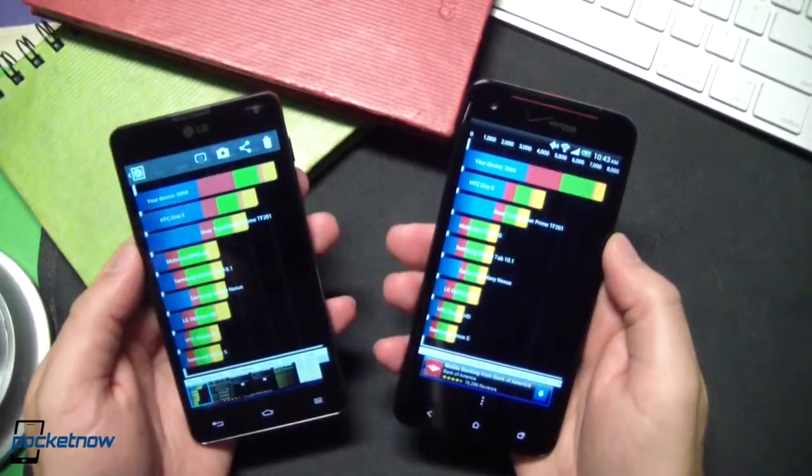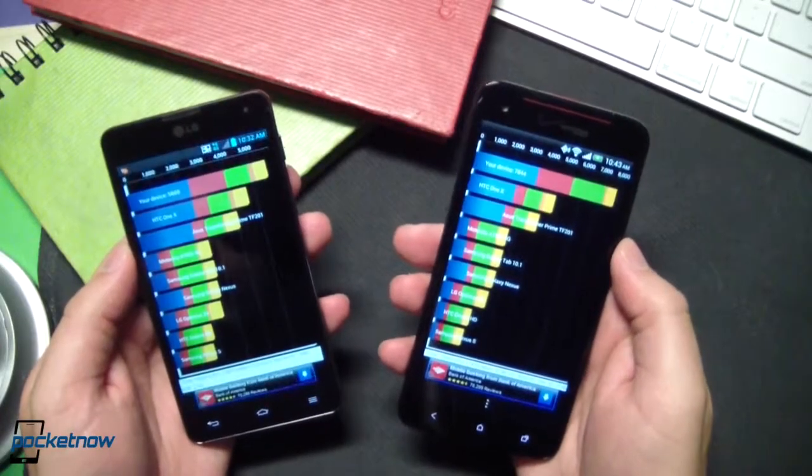Does that hold true in real life? Well, without getting too scientific, let's jump into a few general comparisons in benchmarks, third-party app load times, stock app load times, and page load times in the browser.